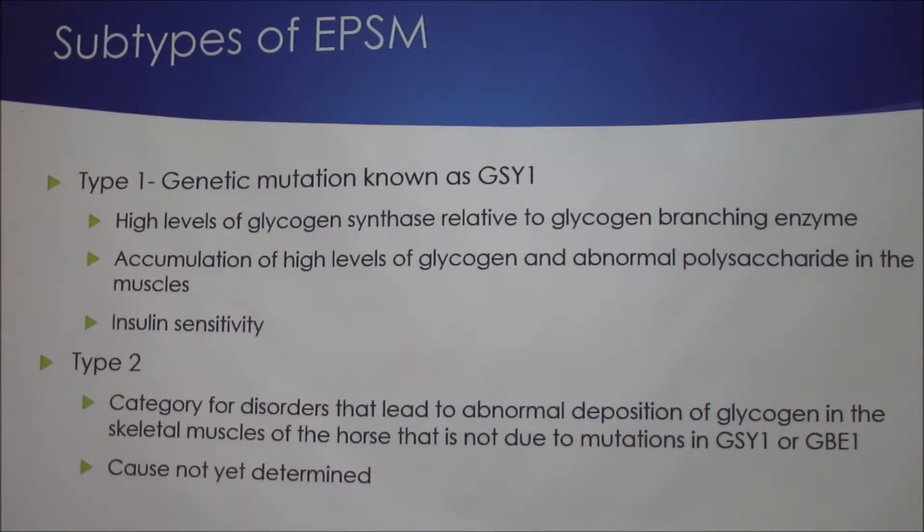For Type 2, it's a category for disorders that lead to abnormal deposition of glycogen in skeletal muscles, but it's not due to the GSY1 mutation, and the cause has not been determined yet. So if we summarize both cases, it ends up being that their muscles store too much glycogen — and glycogen is the storage form of glucose, so these horses are storing too much glycogen in their muscles.